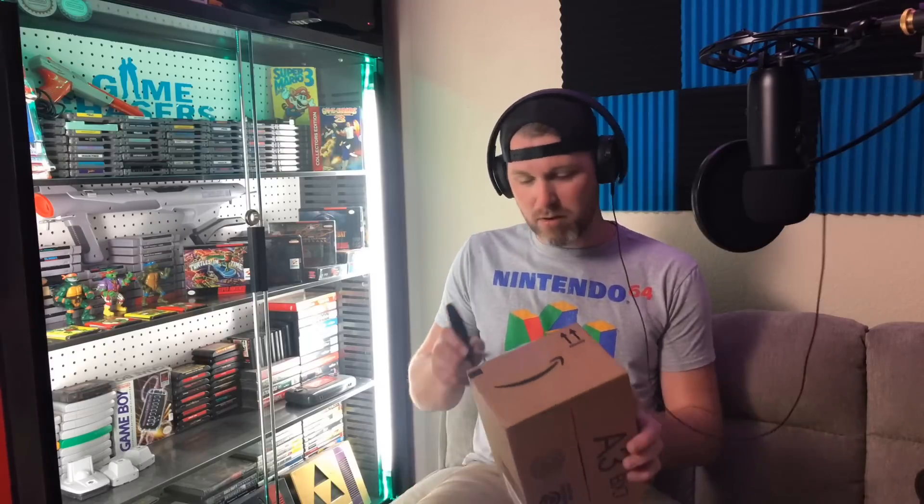I said this is something that I do not have high expectations for at all. It was $18, so how good could it actually be? Hopefully I don't cut my arm off here.